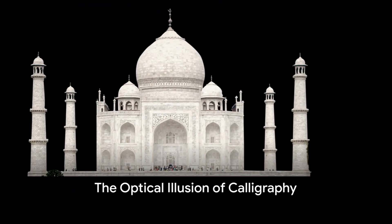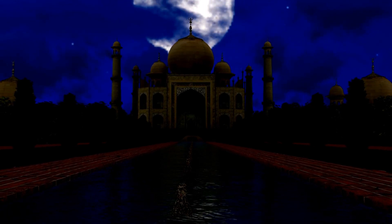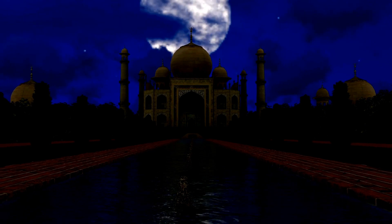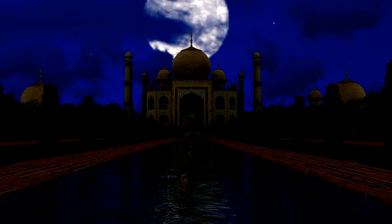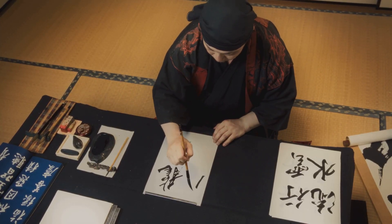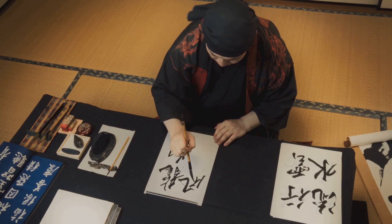Now let's delve into the details of the exquisite calligraphy adorning the Taj Mahal. Surprisingly, the size of the letters used in the Quranic verses increases as they ascend towards the sky, creating an optical illusion of uniformity when viewed from the ground. This ingenious technique, known as trompe l'œil, showcases the meticulous attention to detail of the artists of that era.